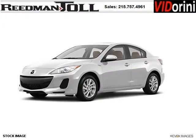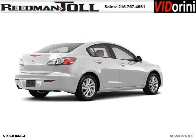Do you want to stretch your purchasing power? Well, take a look at this outstanding 2012 Mazda Mazda 3. This Mazda 3 would look so much better with you behind the wheel instead of sitting on our lot.